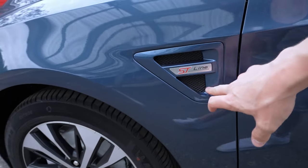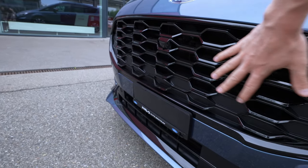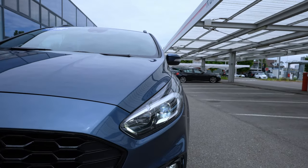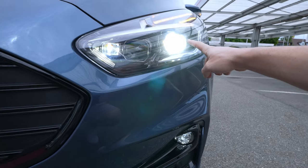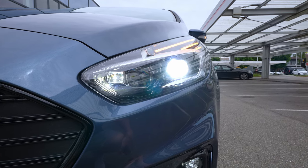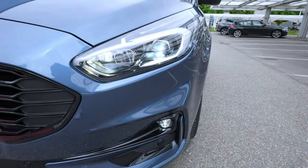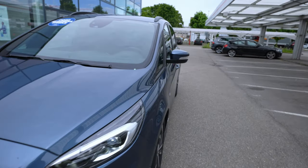The ST Line also features a sporty side skirt, the ST Line logo on the side, and a more aggressive front bumper with glossy plastic grille — quite different from the standard version. The turn signals are sequential-style LEDs, and you have LED high beam and low beam. Even the fog lamps are LED — no bulb lights up front. The overall lighting looks great both in appearance and at night.